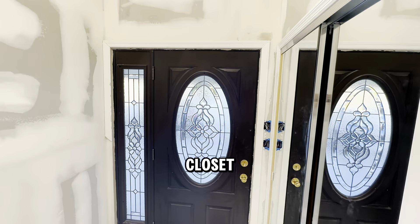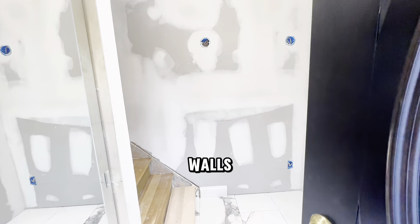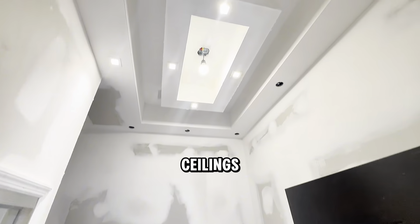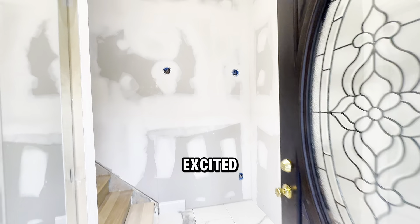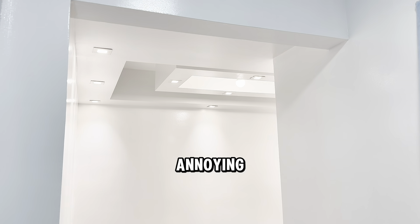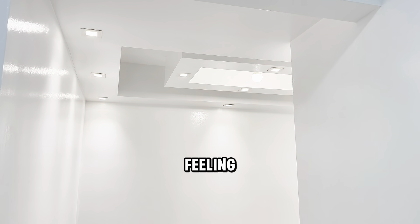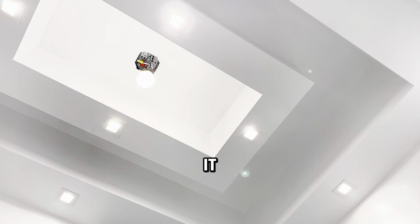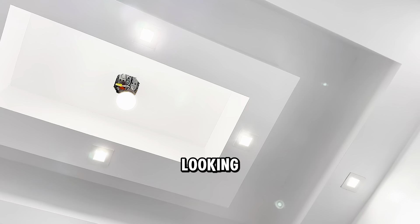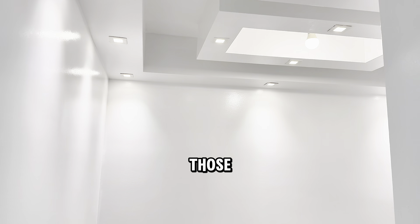Inside the closet I'm going to put some shelves and some light — it's going to be so beautiful. I love how the closet door really reflects the entry door. Can you spot the differences on the walls? No more popcorn ceilings! I am so excited that finally I am not going to see those things anymore, because they were really annoying. I'm feeling the vibe now!